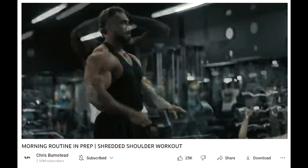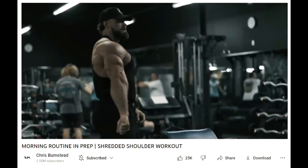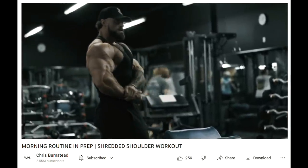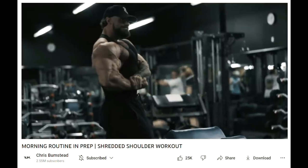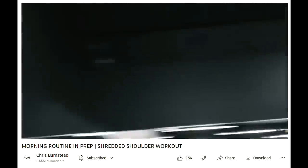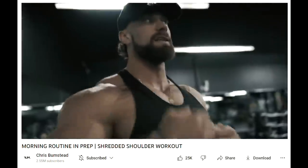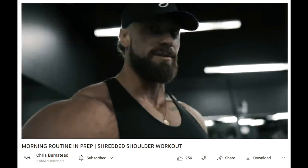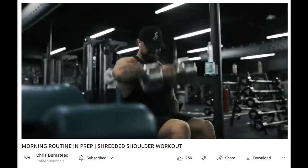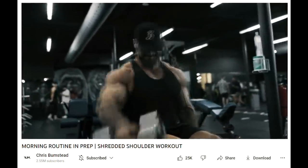Like all the other classic physique guys, they all look great, sure. But nobody is as impressive as Chris Bumstead. I'm going to actually try to analyze some of the things that make his physique so special in this video. Overall he has incredible structure, incredible genetics. And the thing with Chris Bumstead is also, as the prep goes along, as he's getting closer to the show, he's upping the doses.